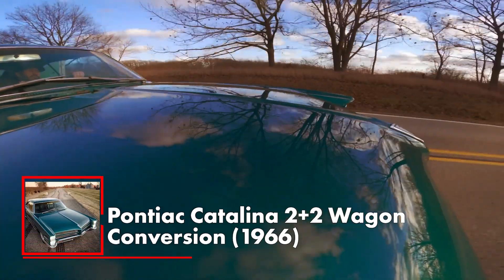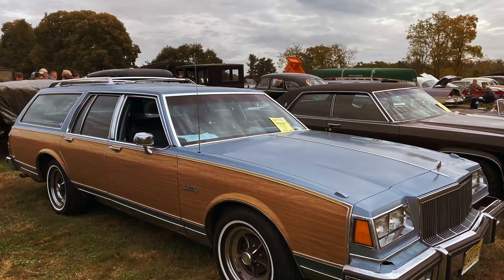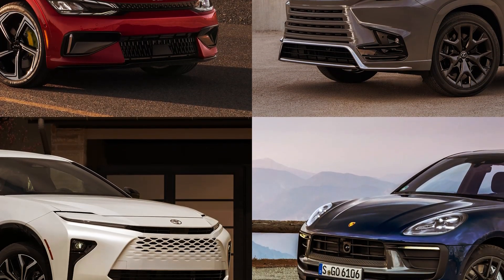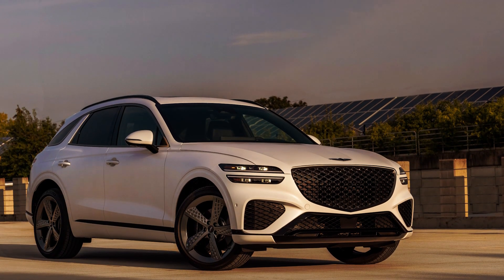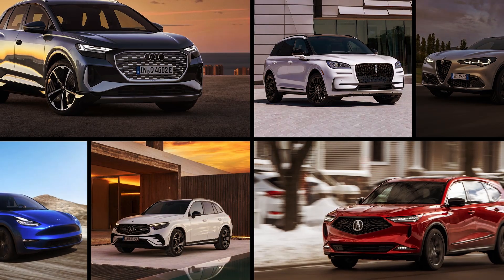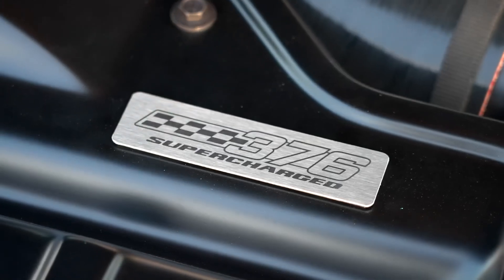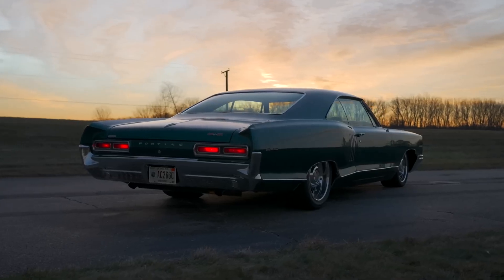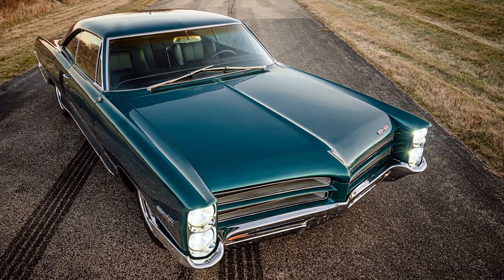Pontiac Catalina 2 Plus 2 Wagon Conversion, 1966. Back in the day, station wagons were pretty much what crossover SUVs are today — perfect family haulers. With such popularity, models ranged from utilitarian to some pretty luxurious executions. The Catalina was definitely a luxurious one. With full-size dimensions, bold chrome details, and stacked headlights, it was a perfect car to get upgrades from the Catalina Coupe.